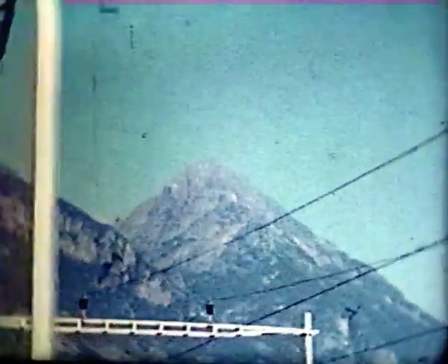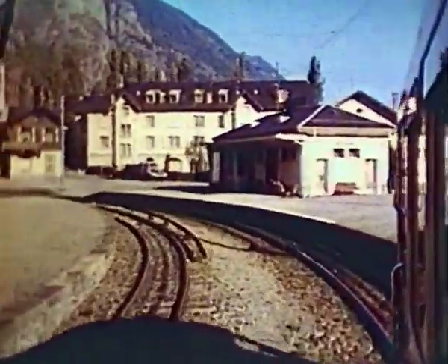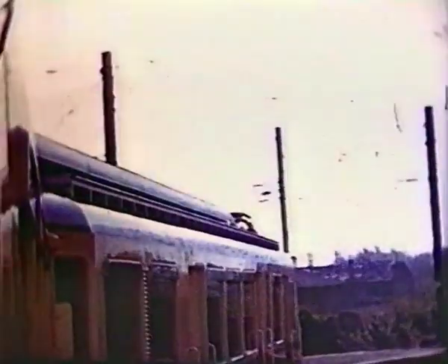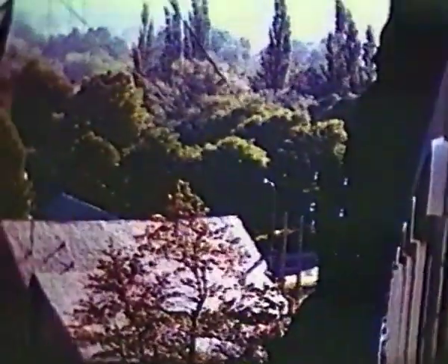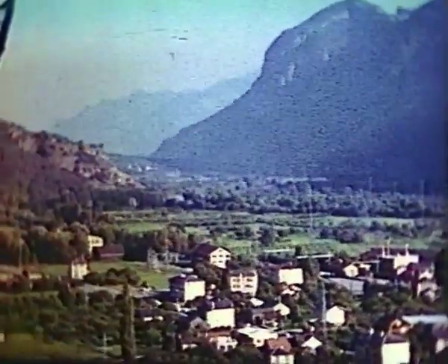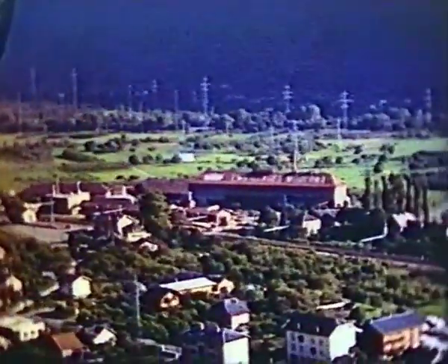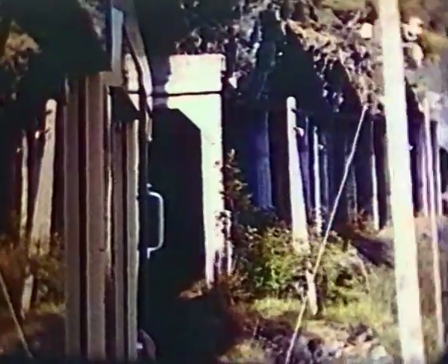The Martigny-Châtelard first takes us back along the Rhône Valley a couple of miles to Vernaillet. Third rail electrification starts here, and soon we're climbing on the rack at 1 in 5. We're in an important area for electric power generation, first developed in the early 1920s for federal railway electrification, and extensively enlarged in recent decades for public supplies.